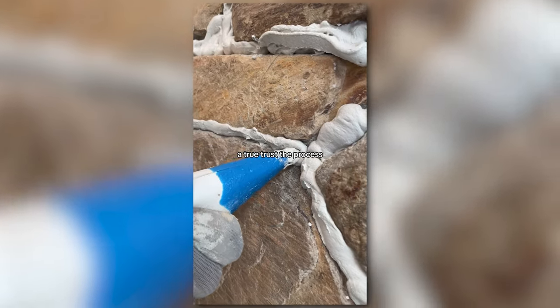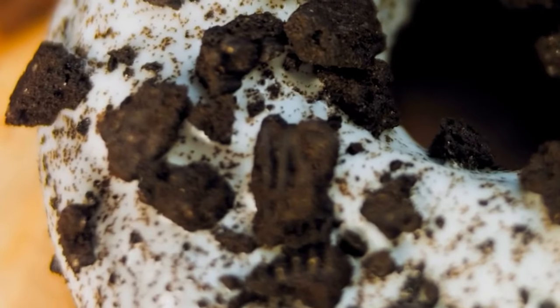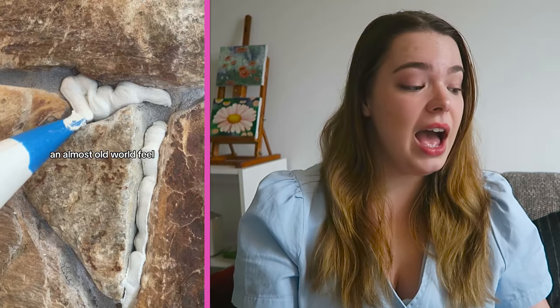Let me just say that this was a true trust the process project for us. Here is how it turned out. What do you think? That looks like a terrible version of cookies and cream ice cream or a paper mache that I did when I was in grade three. I feel like this looks really unfinished.